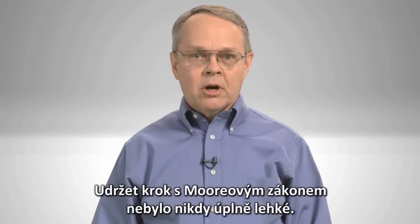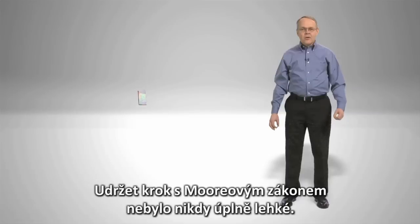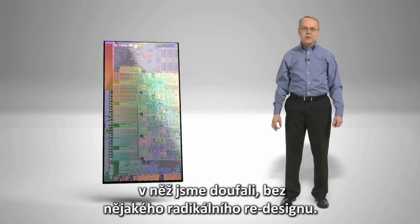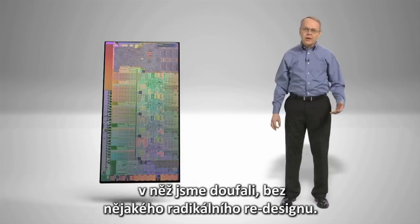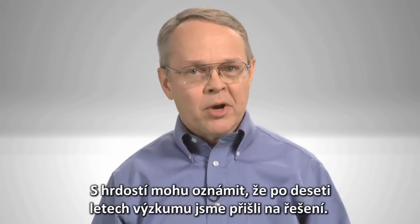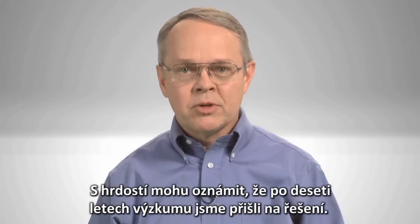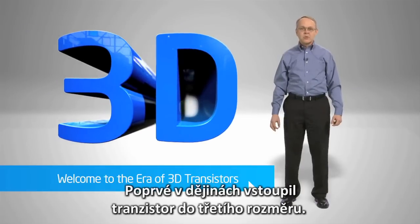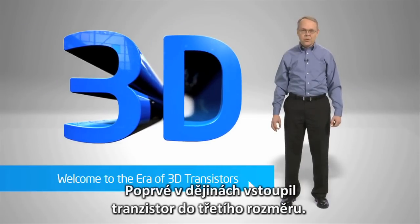Keeping up with Moore's Law has never been exactly easy. For 22 nanometers, it became clear early on that continued shrinking was not going to give us the benefits we have come to expect without some radical redesign. I'm proud to say, after a decade of research, we've invented the solution. For the first time in history, the transistor has officially entered the third dimension.